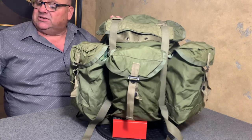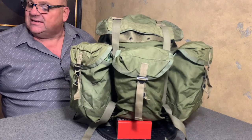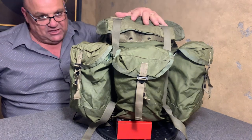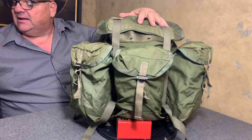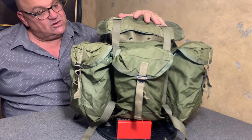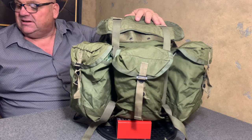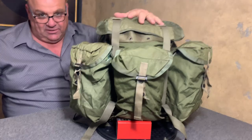On the 21st of June 1966, they actually ordered 500 of these packs to be sent to Vietnam to be tested, and they were well received. So on March 4th, 1968, they were standardized.